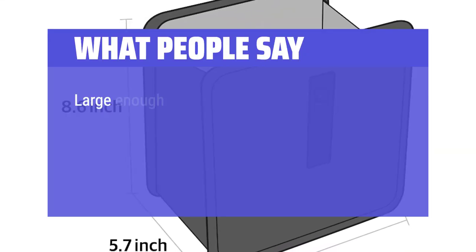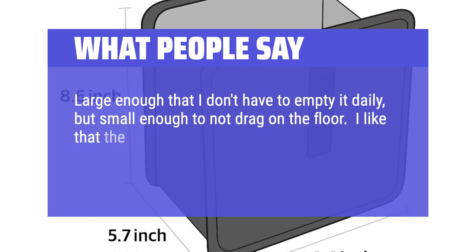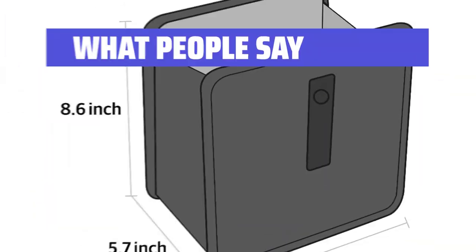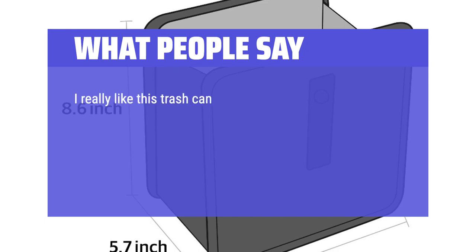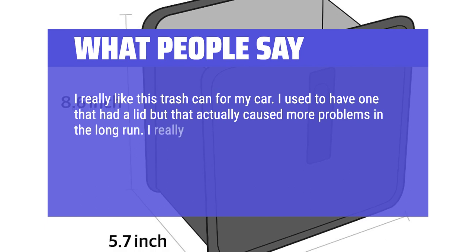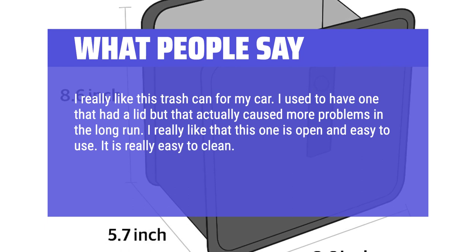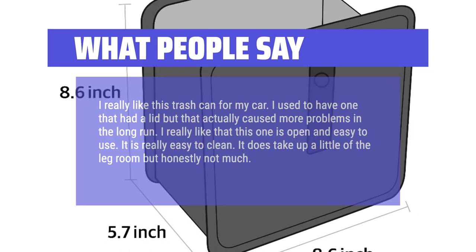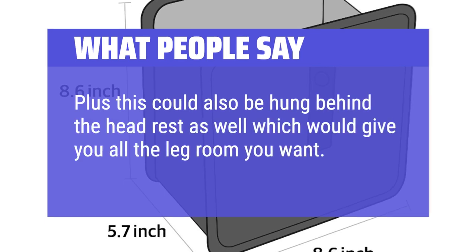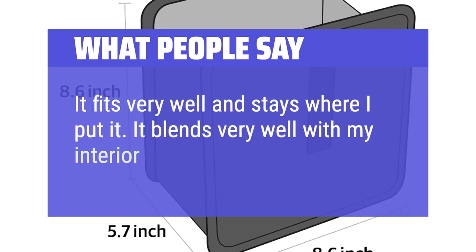What people say: Large enough that I don't have to empty it daily, but small enough to not drag on the floor. I like that the top stays open, unlike bags that are awkward to find the opening without taking one's eyes off the road. I really like this trash can for my car — I used to have one with a lid but that caused more problems. This one is open, easy to use, and really easy to clean. It takes up a little legroom but not much, and it can also be hung behind the headrest. It fits very well, stays where I put it, and blends well with my interior.